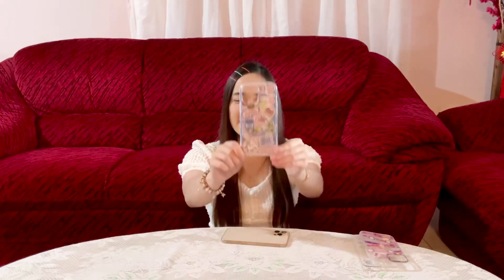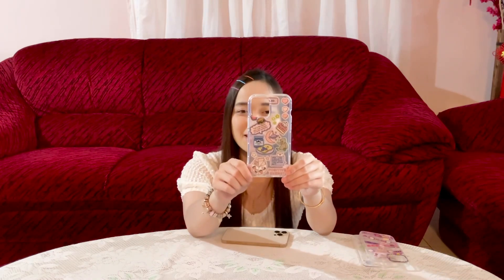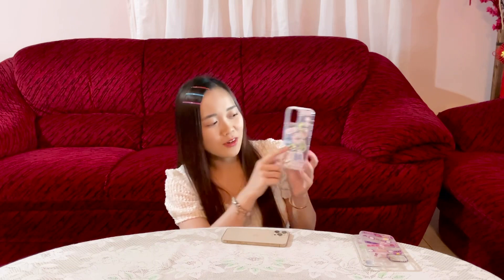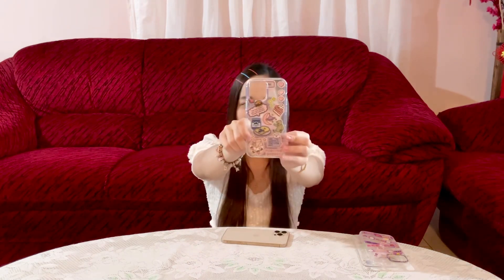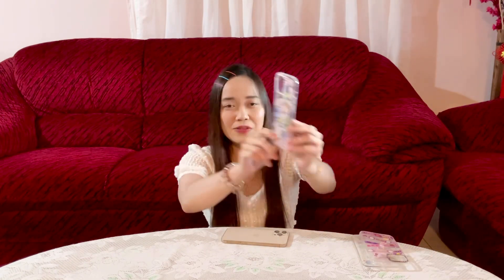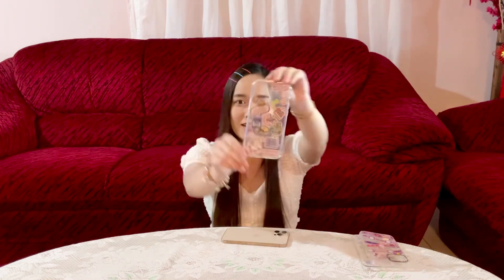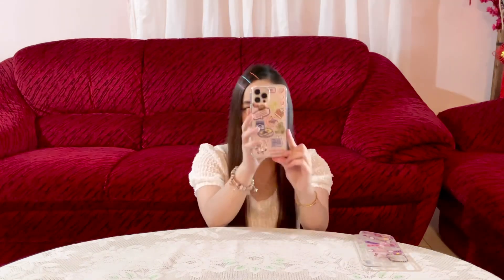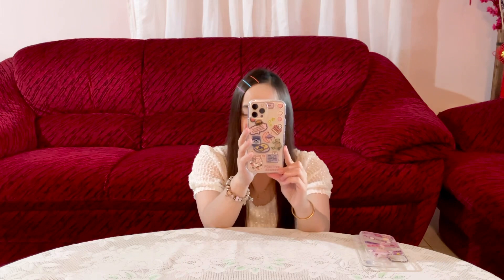The next casing is with my favorite food printed on it. We have the cake and also hamburger. And also we have this bread over here with a cute little teddy bear. So whenever we feel hungry, we're just gonna look at the phone and everything will be all right. We're gonna put it on our phone. This is how it looks like, and yes, it looks really cute to me.